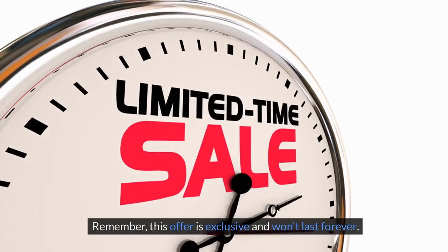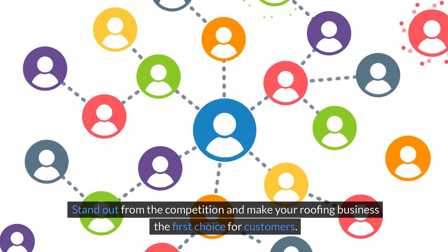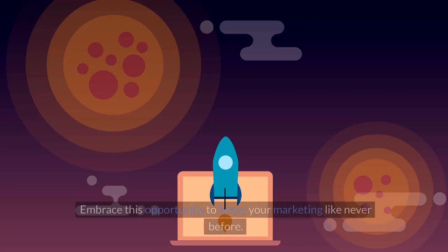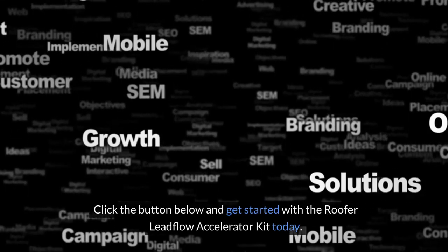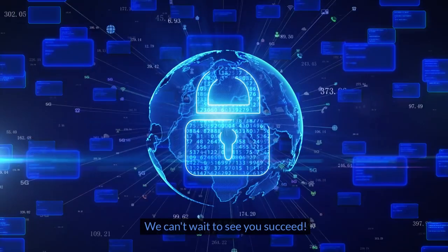Remember, this offer is exclusive and won't last forever. Stand out from the competition and make your roofing business the first choice for customers. Take the first step towards transforming your business — embrace this opportunity to boost your marketing like never before. Click the button below and get started with the Roofer Lead Flow Accelerator Kit today. We can't wait to see you succeed!